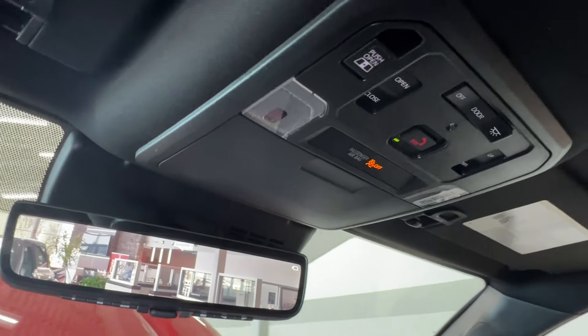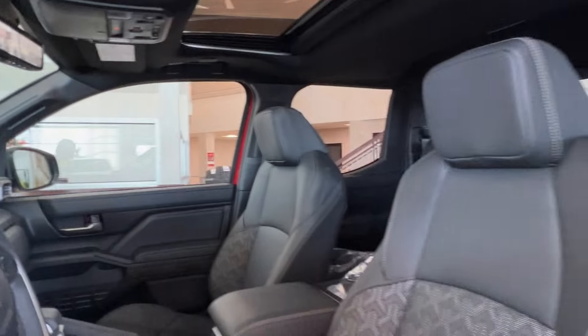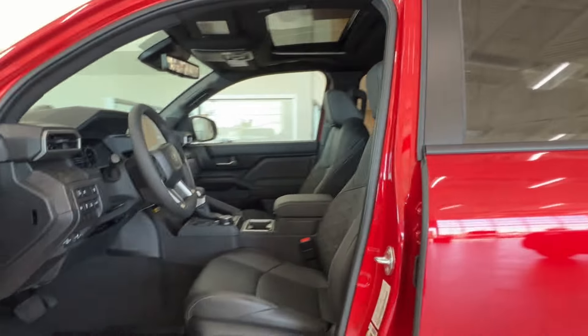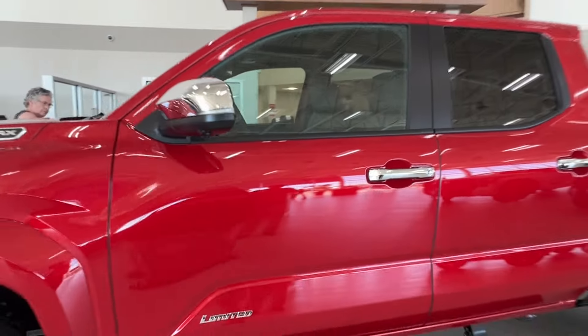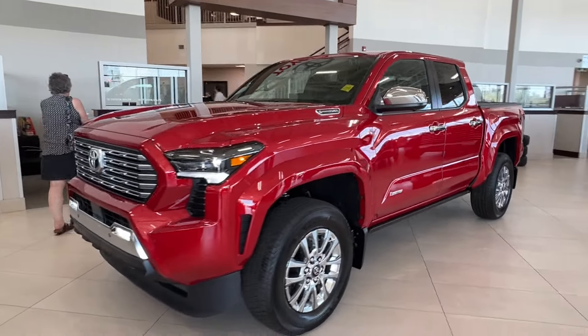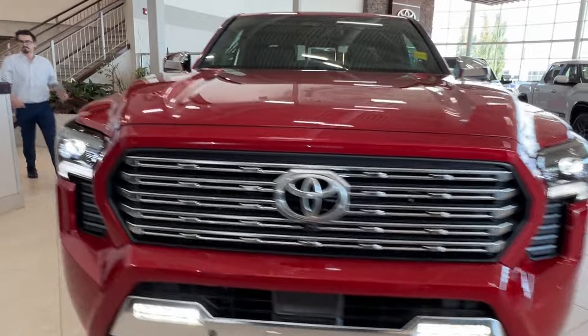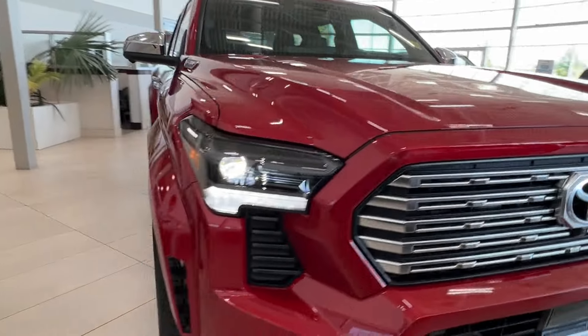A great little built-in feature to let you have extra airflow inside your cab space. Thanks for joining us on this full video tour of this Toyota Tacoma Limited Hybrid in the color red, located here at Sherwood Park Toyota at 31 Automall Road in Sherwood Park, Alberta. You can also reach us at 780-306-7703. And remember — life is full of choices. Let us be yours.